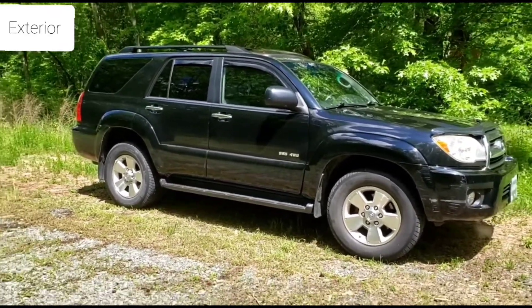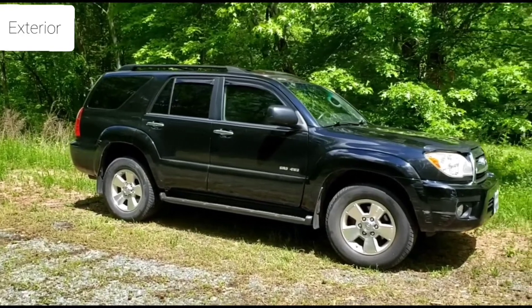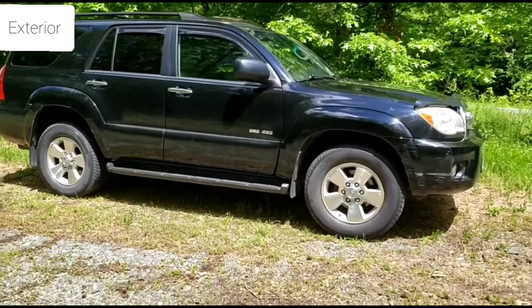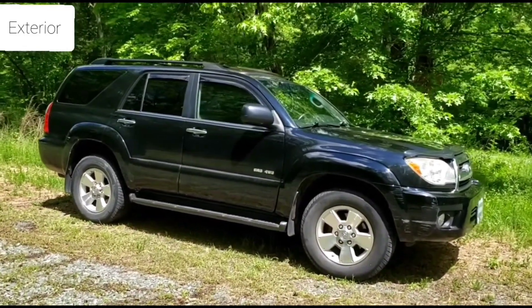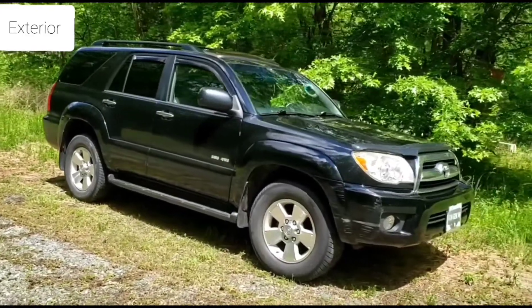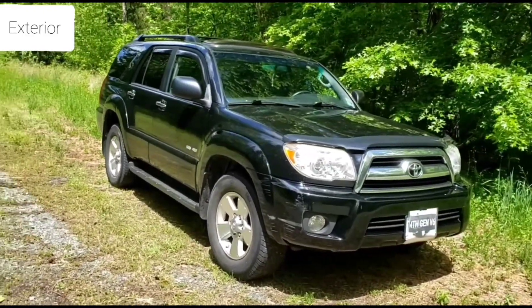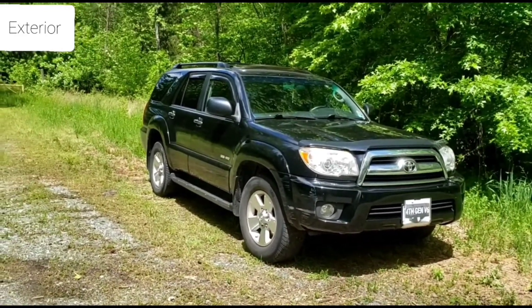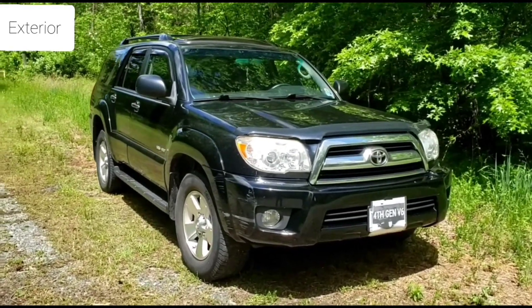It has the 17-inch wheels. A lot of people may not like the look of the fifth gen 4Runners, but a lot of them do like the third gen looks. I've driven one of those before. I have owned a first gen 4Runner — it was a 1988 with a V6 engine — and I sold it about seven months ago. I do love this 4Runner. It's perfect for my family of four.